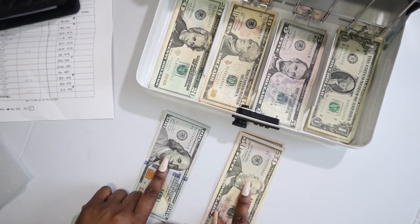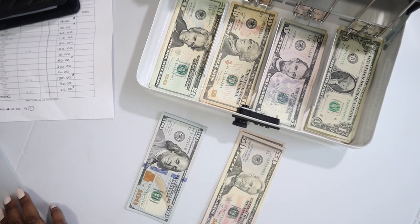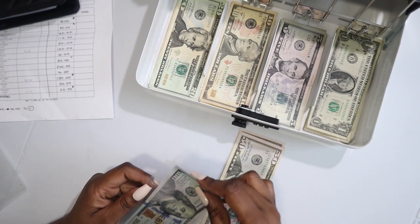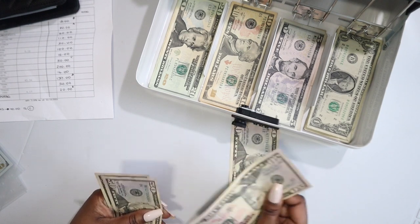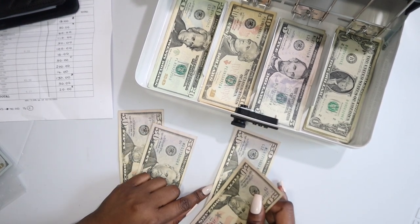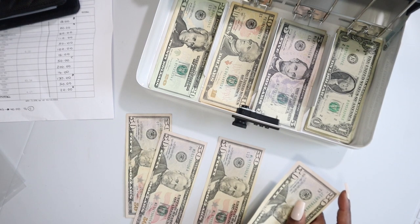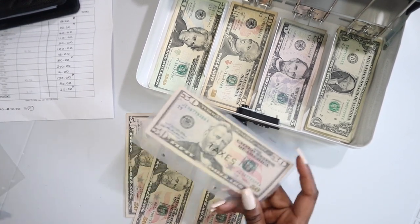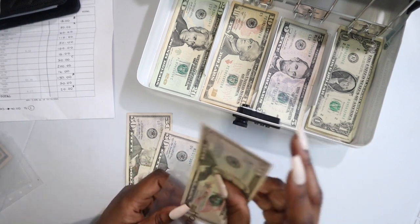In my cash box the hundreds and fifties don't have a home, so let's distribute that money now. The hundreds are going to go to the debt, and anything I accumulate for my savings challenge goes towards the debt payoff as well. Then we have the fifties — one of the fifties is going to holiday, another $50 is going to home, and another $50 for taxes. One fifty is going to groceries. Let's do taxes first since that one doesn't have any additional money going towards it. Next, holidays is getting a single $50.